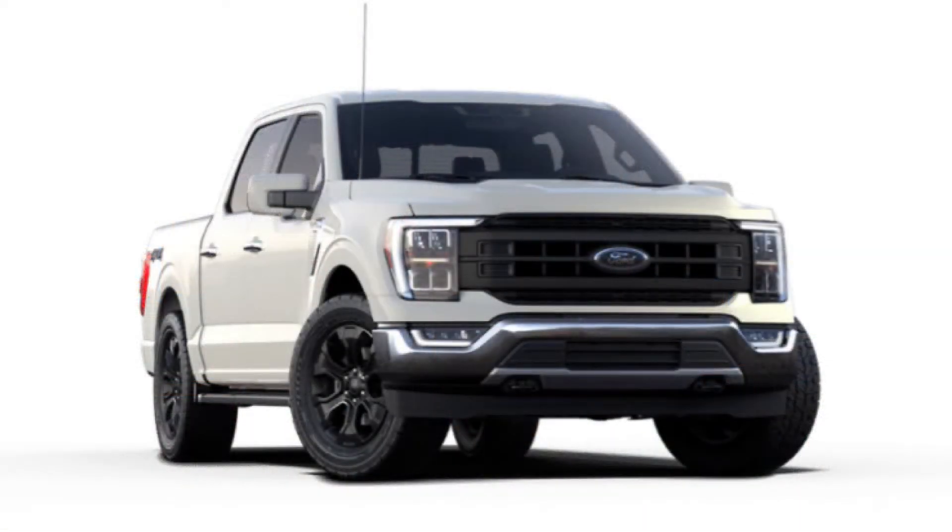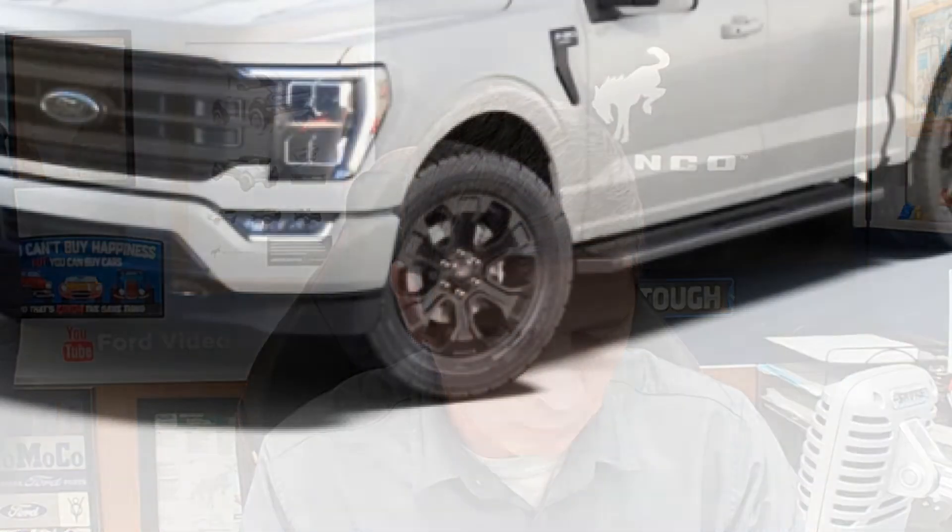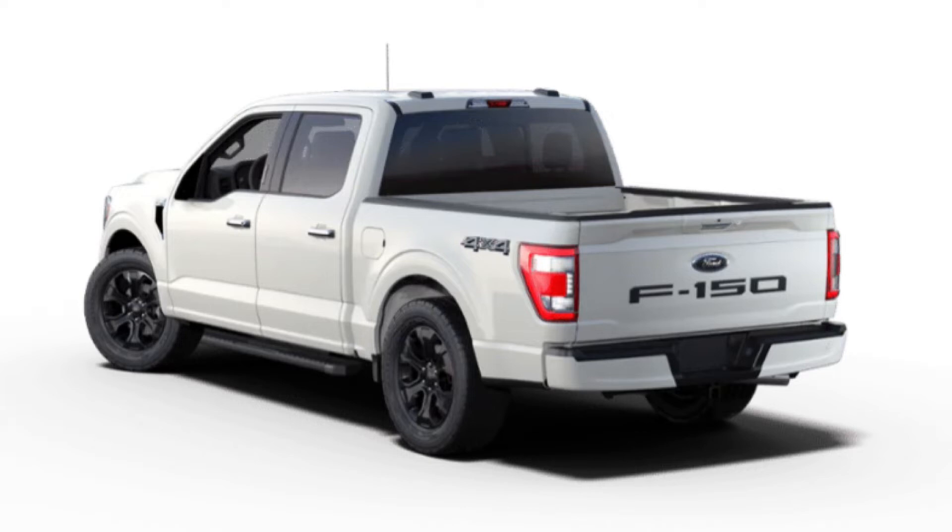Moving on to the Lariat trim — the Lariat Black Appearance Package. Again, late availability, but should be available now. It's optional on the Lariat High Package, the 502A equipment group, and requires the Lariat Sport Appearance Package, a SuperCrew, and the 145-inch wheelbase — the 5.5-foot bed. Just like the others, you get 20-inch gloss black painted alloy wheels, body-colored bumpers from the sport appearance package, and black angular step bars. All exterior badging — 4x4, FX4 — will be black, and the unique hood and grille will have a black accent, just like on the XLT.